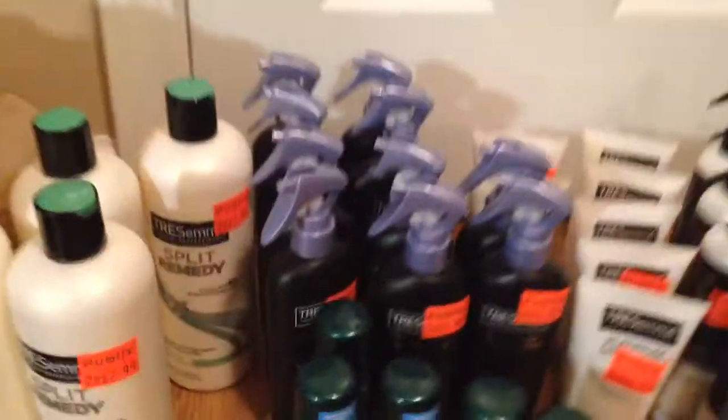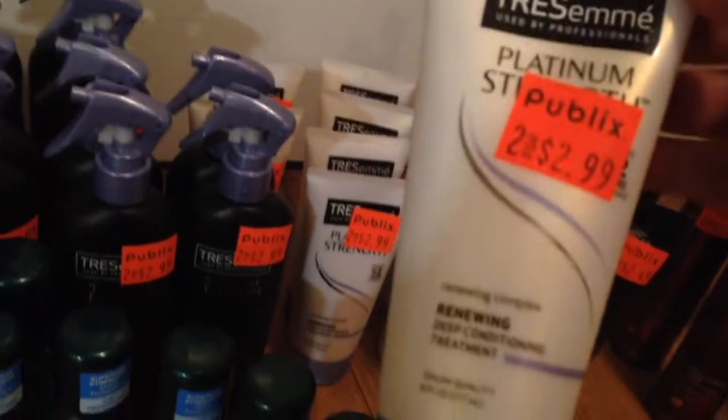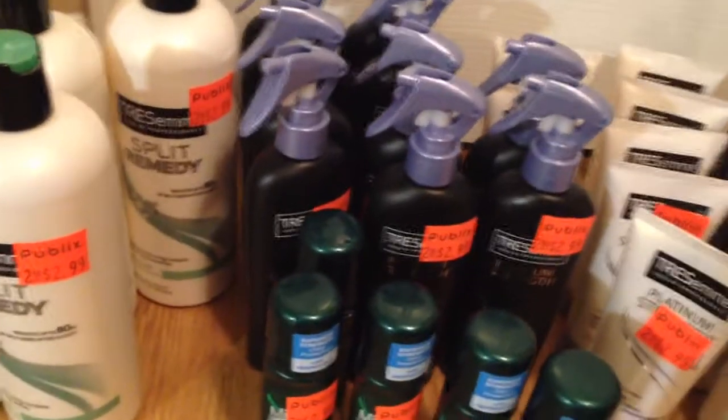Now the TRESemmé's were a dollar money maker each pair. They were two for $2.99 and I used $2 off of one, making each pair a $1 money maker. They had the strengthening ones, and the red ones that were two for $4, so those were free.